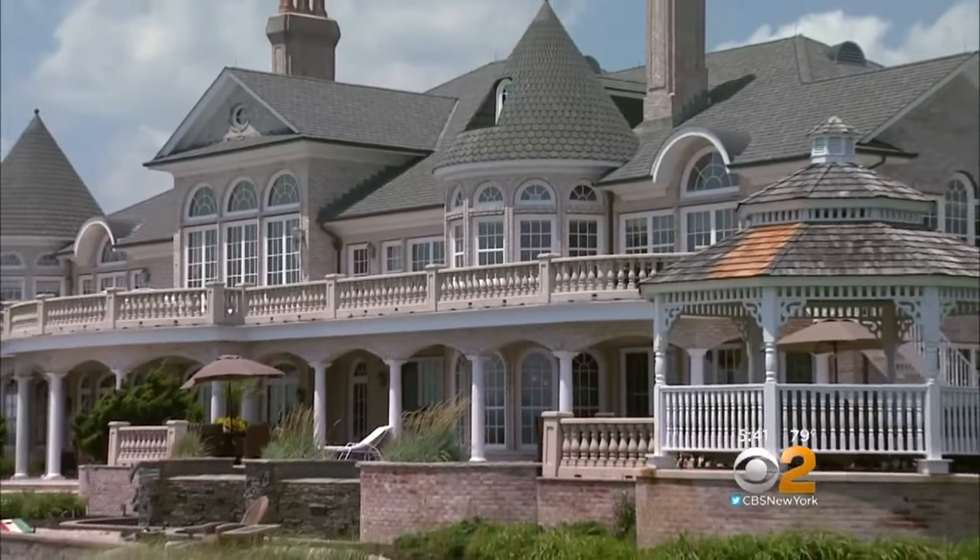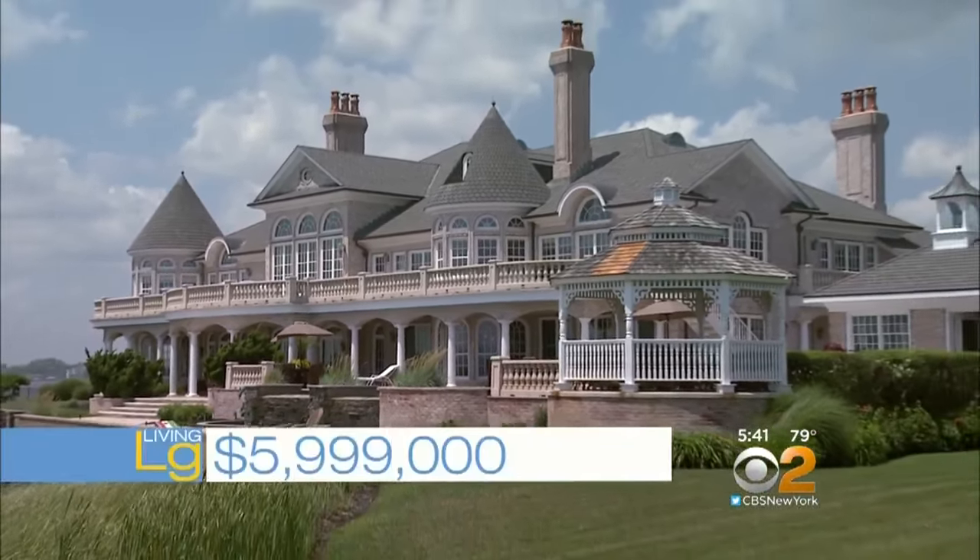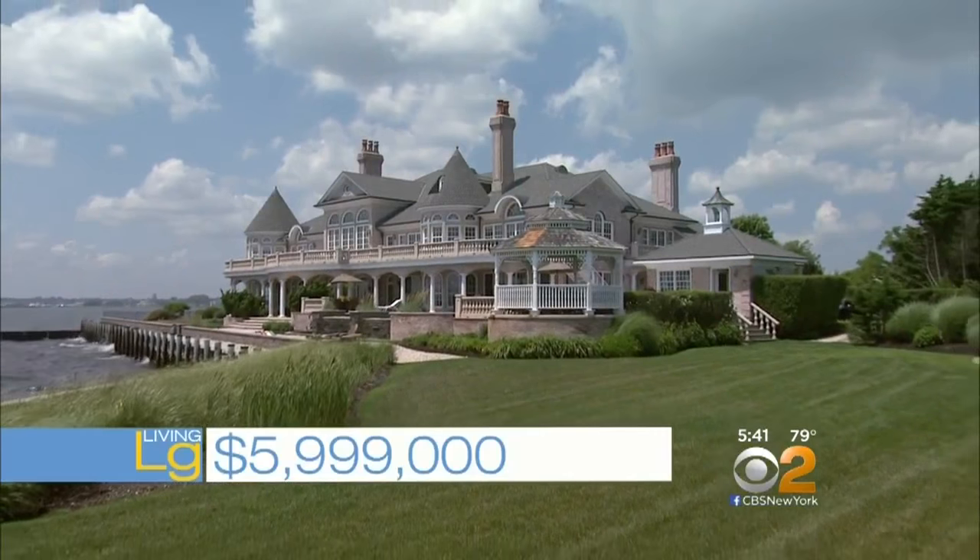To live large in Islip, it will cost you $5,999,000 — six million if you're really keeping score — and then $78,000 a year in taxes. What a beauty, though. That outside was spectacular. Talking Monopoly money at that point, right? A couple million a month, friends, give or take.